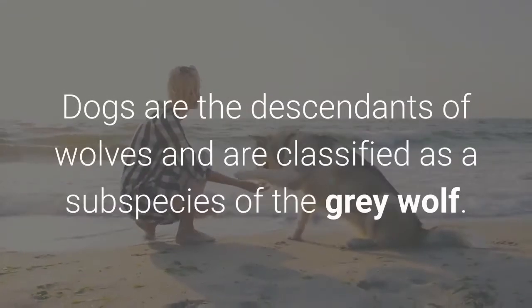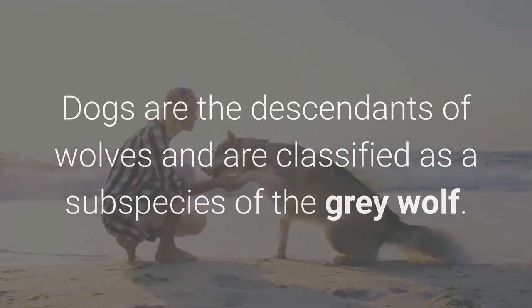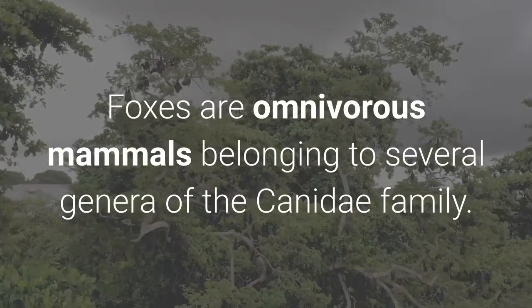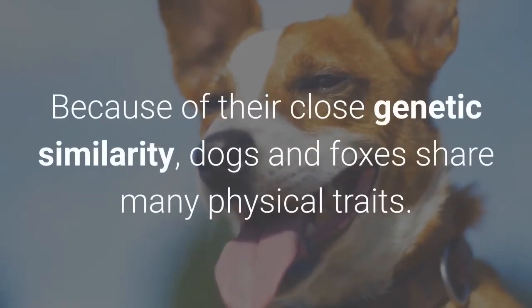Looking for a fox-like dog? Dogs are the descendants of wolves and are classified as a subspecies of the gray wolf. Foxes are omnivorous mammals belonging to several genera of the Canidae family. Because of their close genetic similarity, dogs and foxes share many physical traits.